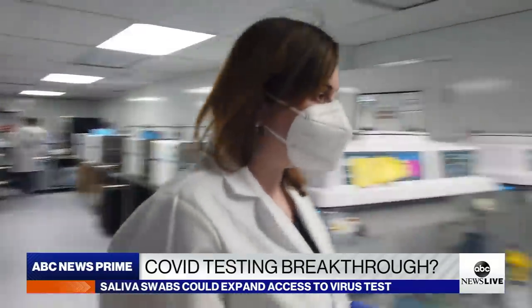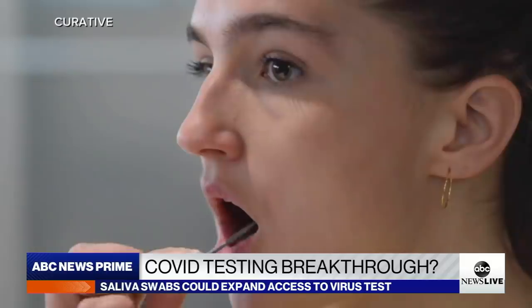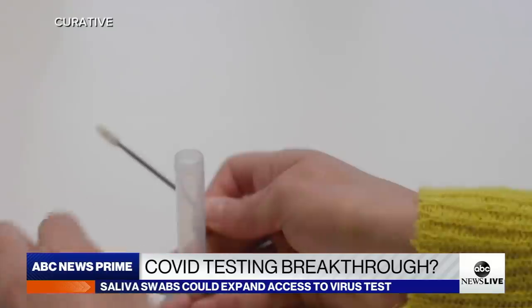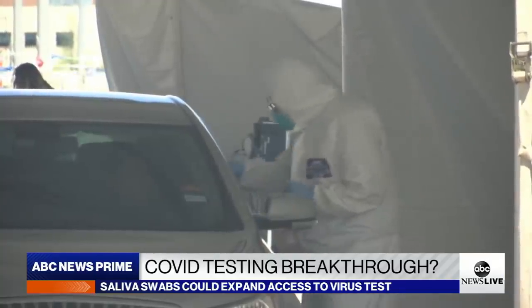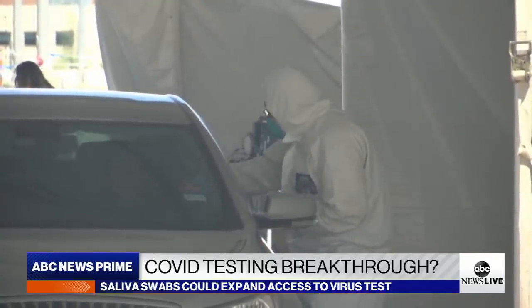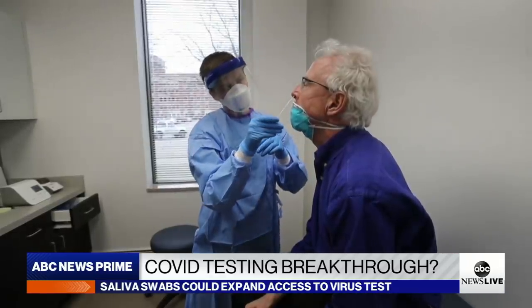Tonight, Devin Dwyer takes a closer look at a new type of COVID-19 test that some scientists say could be seen as a bridge to nationwide screening. Some scientists are calling it a COVID testing breakthrough: a supervised but self-administered test for coronavirus from a sample of your saliva. Experts say if done properly, it could be as effective and much easier to perform than those intrusive nasal swabs by medical workers covered in PPE.